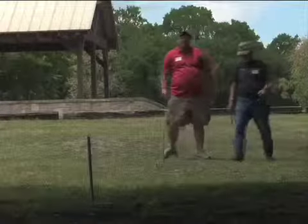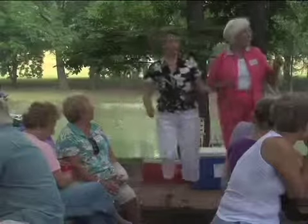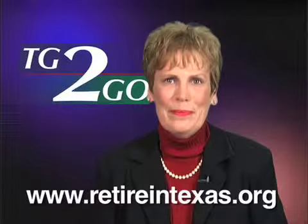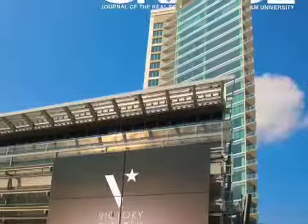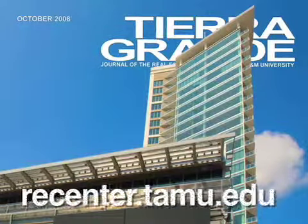Baby boomer retirees bring even more to the table economically. One in five relocates on retirement, and nationally, well-educated boomers have an annual spending power of $2.3 trillion. To attract retirees, the Texas Department of Agriculture has implemented the Go Texans Certified Retirement Community Program. For information, visit www.retireintexas.org. These stories and more are in the October 2008 issue of Tierra Grande magazine.